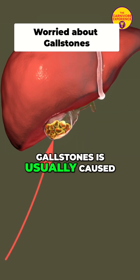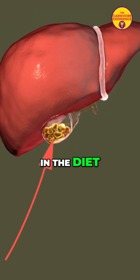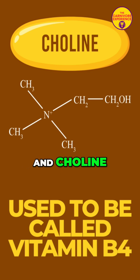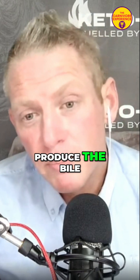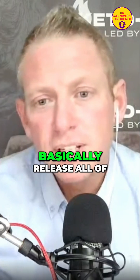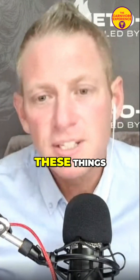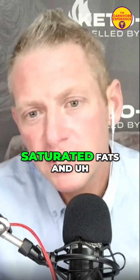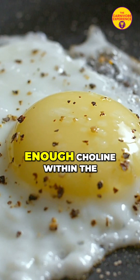Gallstones are usually caused by a lack of choline in the diet, i.e. a lack of saturated fats and choline. We need these to produce bile, which allows us to release and process things within the body. This will build up if we are not consuming enough saturated fats and enough choline in the diet.